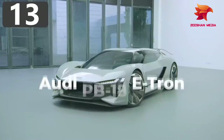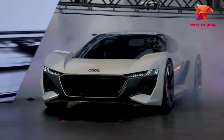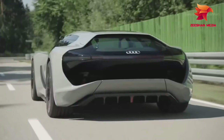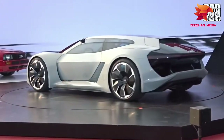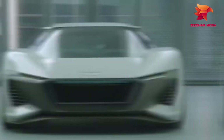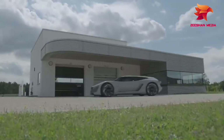Number 13: Audi PB18 e-tron. Looking like it's taken a trip back from the future, the Audi PB18 e-tron is Audi's attempt at an electric supercar concept. After being first shown in 2018, they said at least 50 versions of the vehicle will roll off the production line by 2021. It has three electric motors — one attached to the front axle and two on the rear — and together they're able to generate 661 brake horsepower, allowing the car to accelerate from 0 to 62 miles per hour in under two seconds.